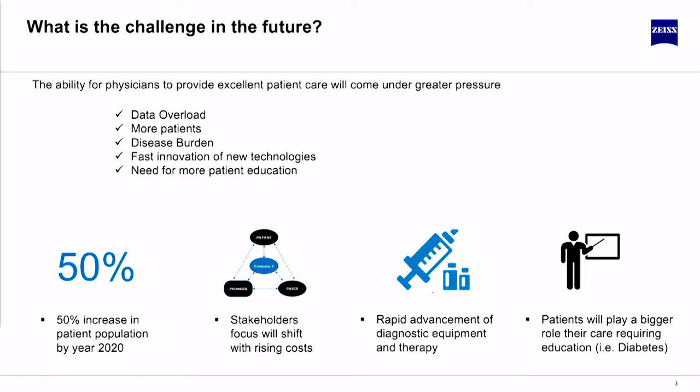Healthcare systems, if they're not in crisis today on a global basis, will be. The stakeholders and where the money is going to be spent — who's going to control that — is under great pressure. Patients are going to play a bigger and bigger role in their healthcare in the future. We're all here because we believe there's rapid innovation that can occur that can help, and there's a great opportunity here.